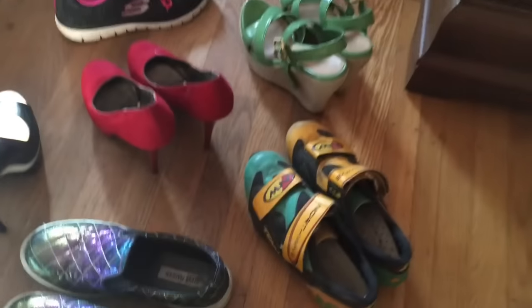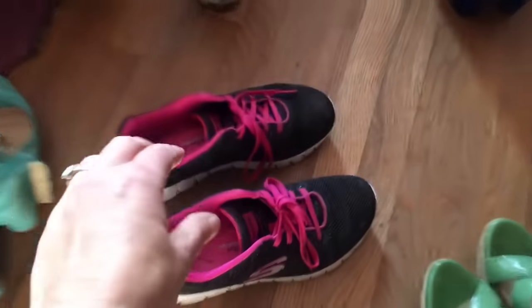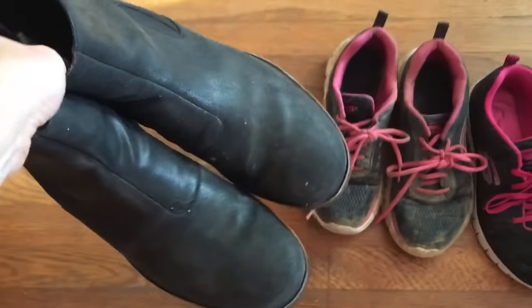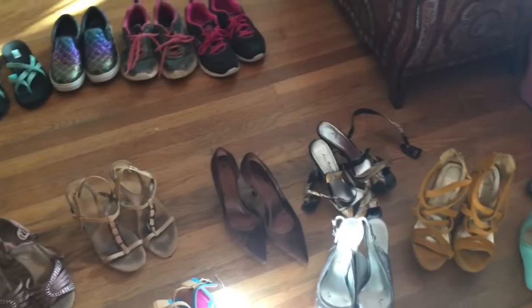Some of these are not going to be as easy. I'm definitely keeping my regular running shoes — those go in the keep pile. These are boots that my husband said I can donate, so I'll put those in the donate pile. I love these tennis shoes so I'm keeping these, and I don't need that many pairs of those.